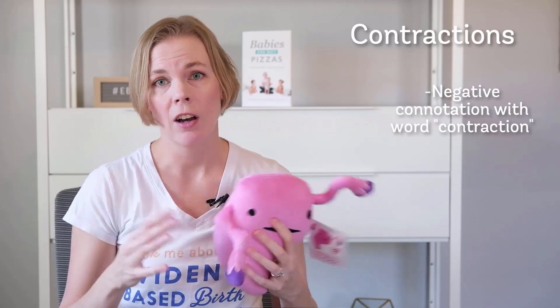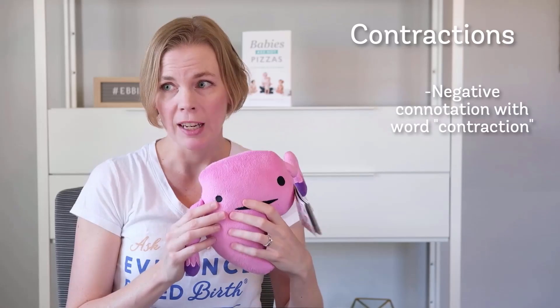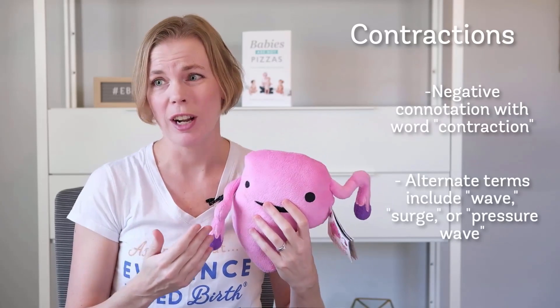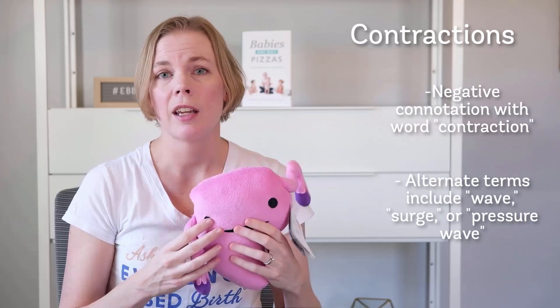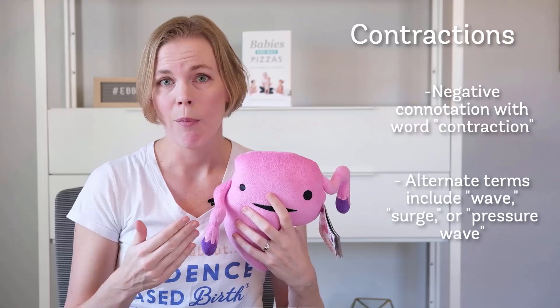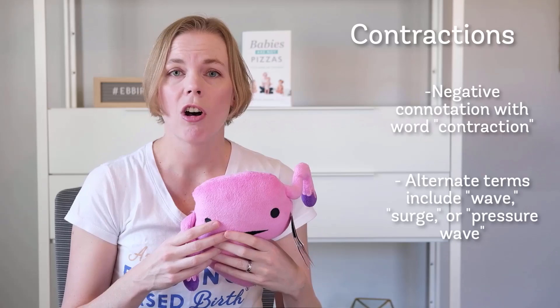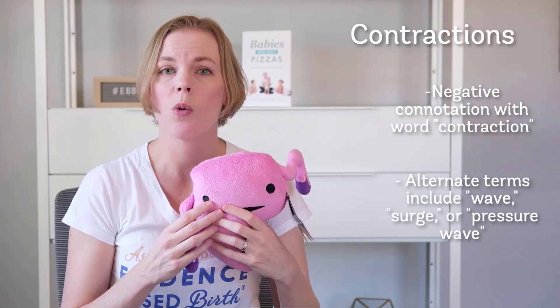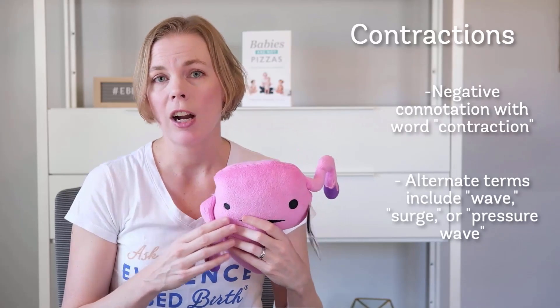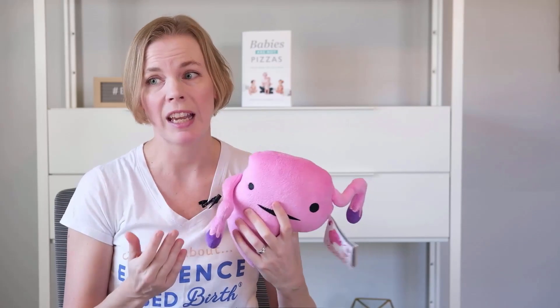The word contraction can have bad connotations — a lot of people automatically associate the word with pain. So a lot of people choose to call contractions something different. This is a technique from cognitive behavioral therapy where you give something a different name so that you start to think about it differently. Some people choose to call contractions waves, surges, or pressure waves. In our evidence-based birth childbirth class, we encourage parents to consider using a different term like wave instead of the word contraction.